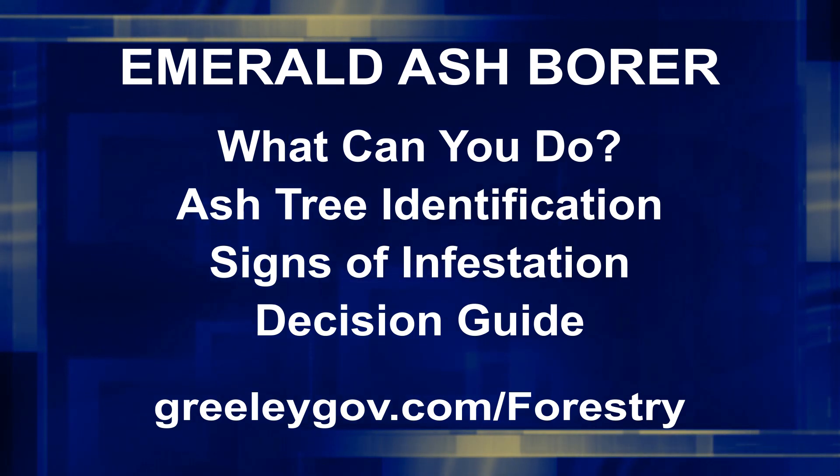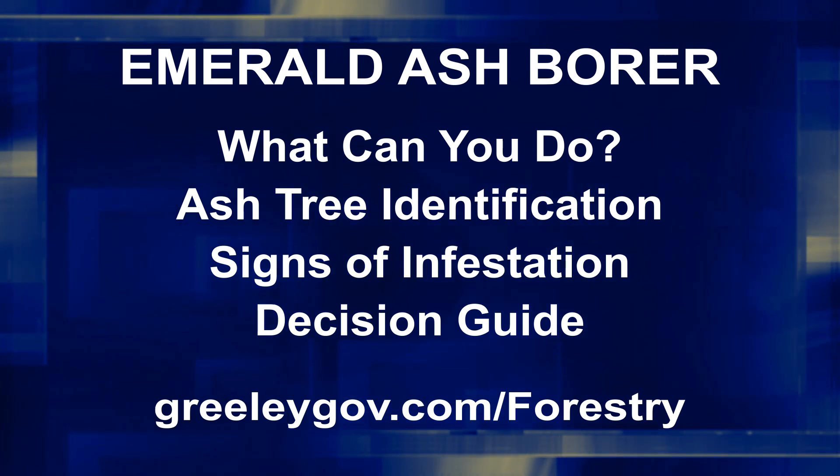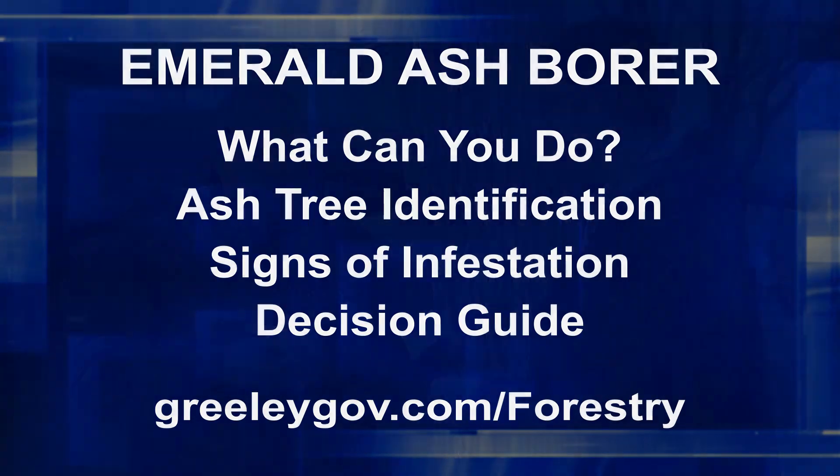So what do homeowners need to do? How do they know they have an ash tree and what should they look for? Key things: know if you have an ash tree, know what condition it's in, then determine whether you want to treat it to prevent insect damage or replant it to have shade and replace that tree. Jump onto our website GreeleyGov.com/forestry — there's information there about emerald ash borer and programs to help deal with it.